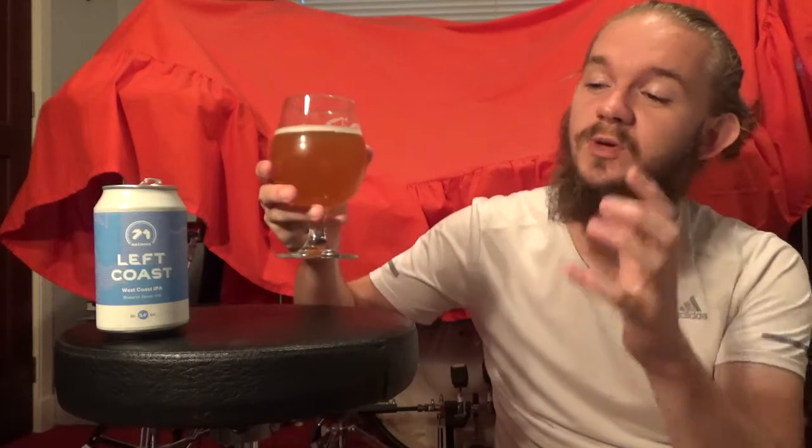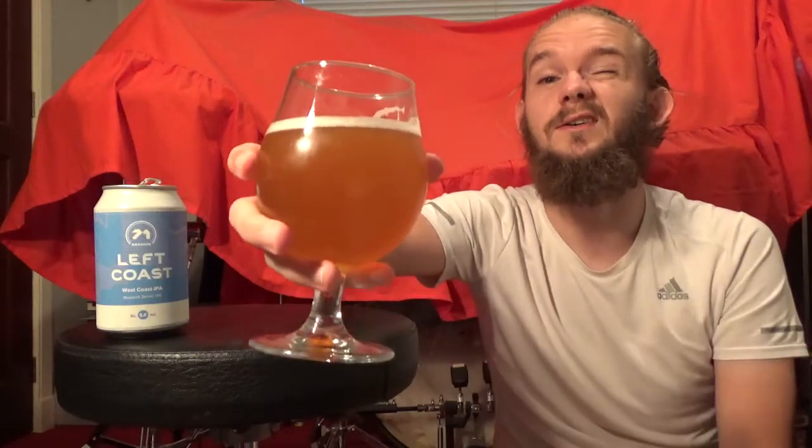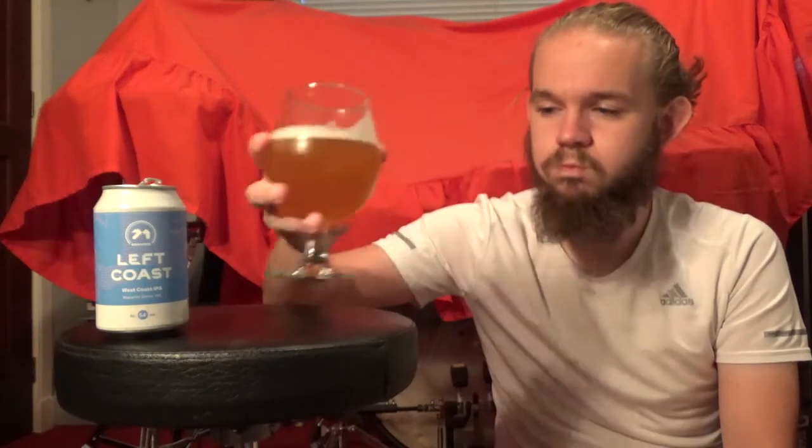So without further ado, let's have a little taste of this beer and see how we get on. As I always say, take a bit of time and just enjoy that aroma before you get stuck in. This one is the Left Coast, a West Coast IPA at 5.4% from 71 Brewing up in Dundee, Scotland. Sláinte, let's go on. That's pretty nice actually. Straight away you're going to taste this and it's not a classic West Coast IPA.